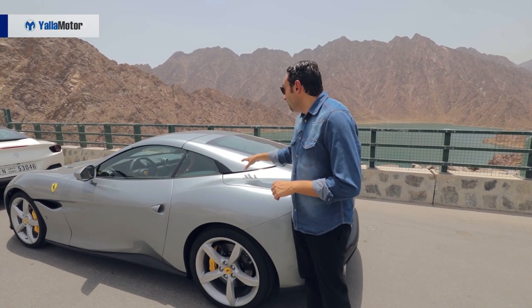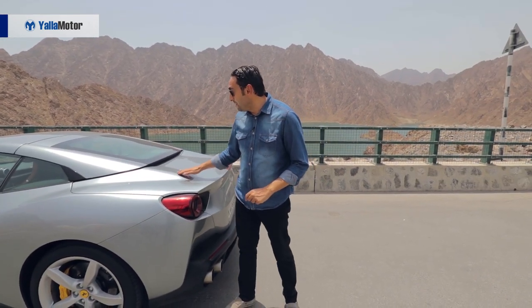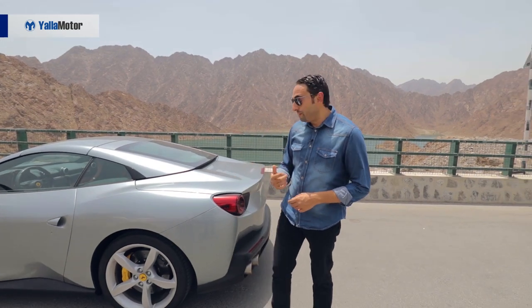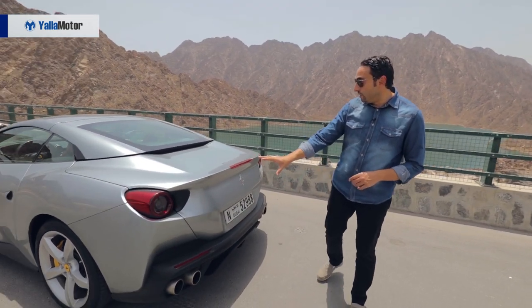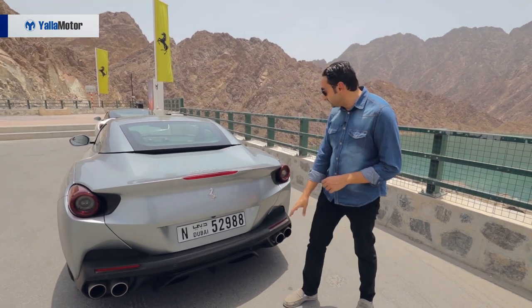They've managed to do this because they went with a fastback design. As you can see, this line on the back continues with the roof, and that makes the car look beautiful with the roof up. Moving to the back, the car has a really wide stance with a sculpted rear spoiler.